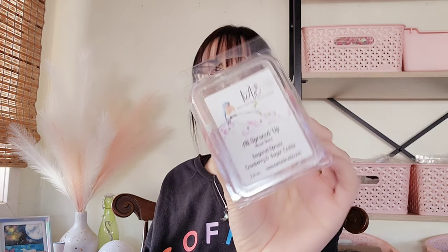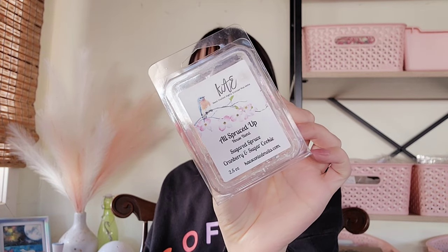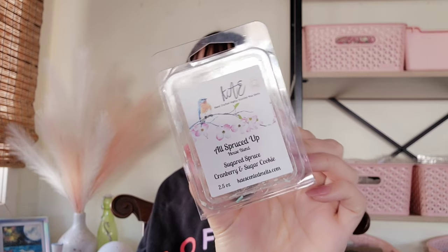The next one is from Kay — All Spruced Up. This was from their fall-winter sampler. It's sugared spruce, cranberry, and sugar cookie. I liked it but didn't love it. I like sugared spruce and sugar cookie, but I think it might have been the cranberry that I wasn't loving — something was coming across a little chapstick-y to me, and I think it was probably that cranberry. It was a good performer, it's just not a love for me, so I wouldn't repurchase that one.